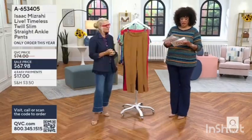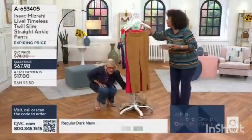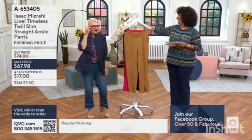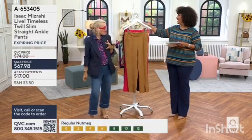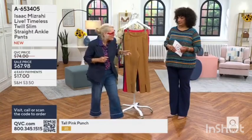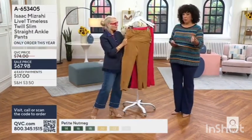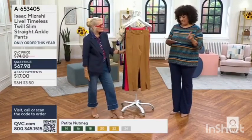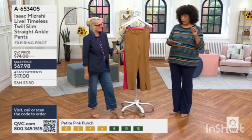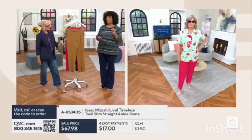Now we're going to talk about the pants — Timeless Twill from Isaac. It's a new collection: zipper on the side, a little hit at the front, just skimming the ankle. Numeric sizes are 0 to 32. Petite inseam is 26 inches. Pam, who is 5'9½, is in the regular inseam — that's 29 inches. And then the tall inseam for this pant will be 32 inches.